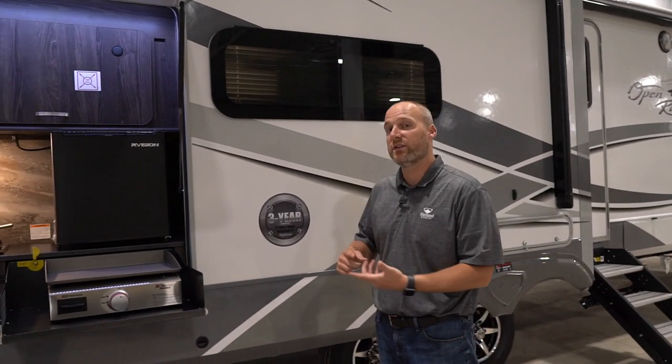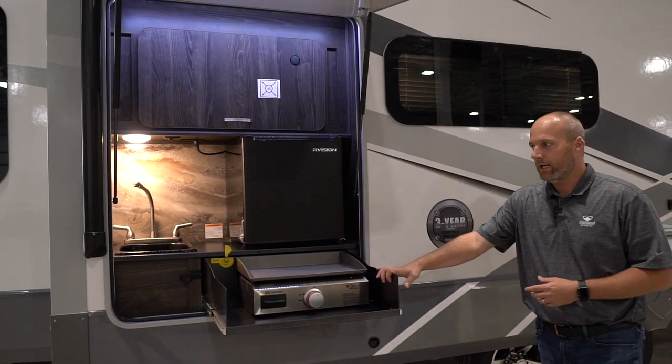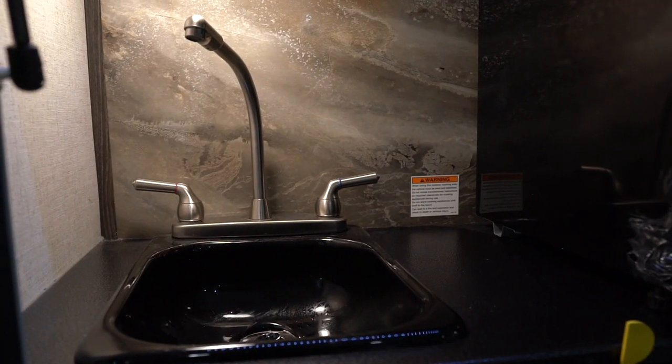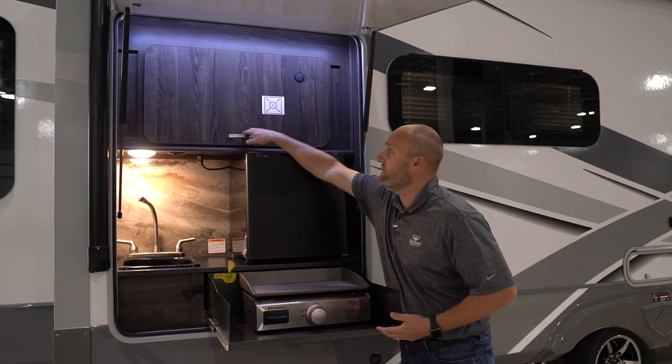This travel trailer is a rear living room travel trailer, but it also has the very popular outside kitchen feature. In our kitchen we have a sink with a drain, a refrigerator, some storage, and a place for a TV.